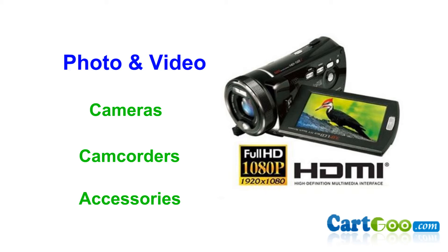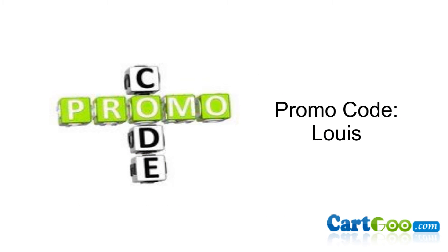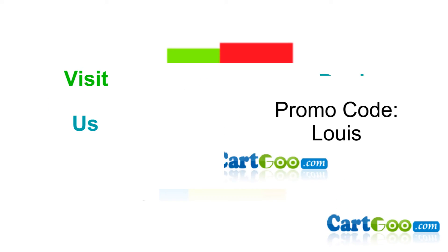Don't forget about the accessories as well. I'm giving a promo code to use at Carco.com. The promo code is Louis — L-O-U-I-S. It will save you even more money. So go shopping now, after you finish watching this video, of course.